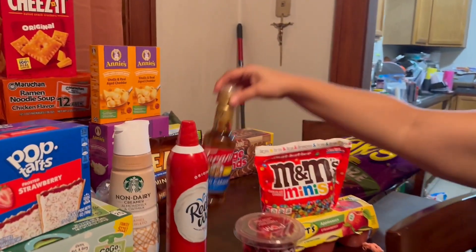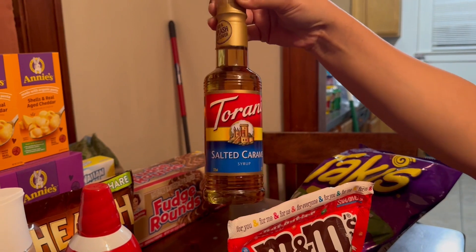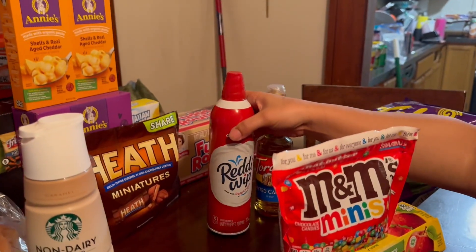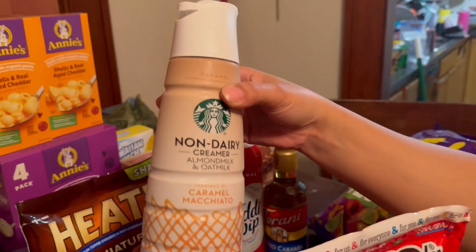Your girl has to have her salted caramel or French vanilla creamer for her coffee in the morning. Got to have sweetener for the coffee, got to have my Reddi Whip because it just cools that hot coffee down and does something to it. And got to have my dairy-free caramel macchiato.